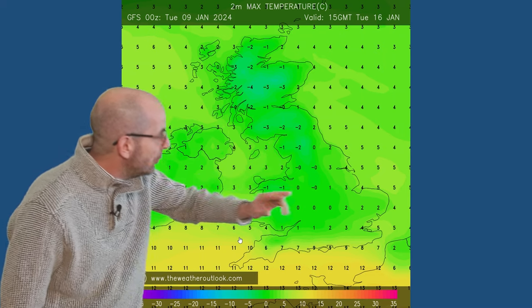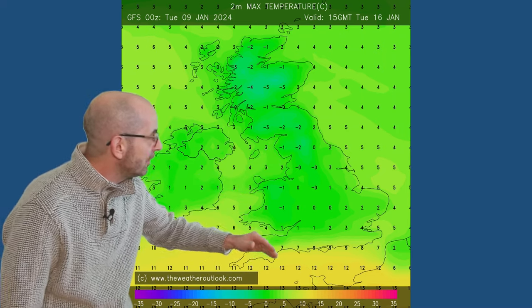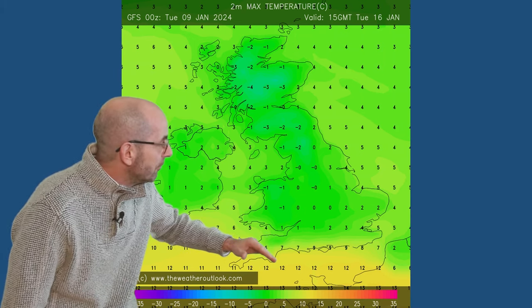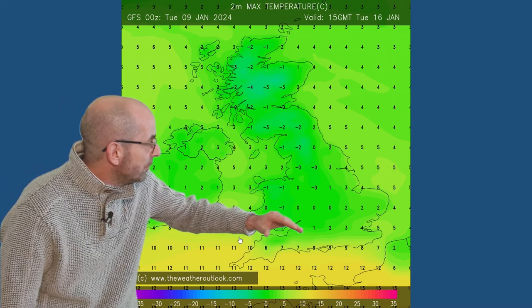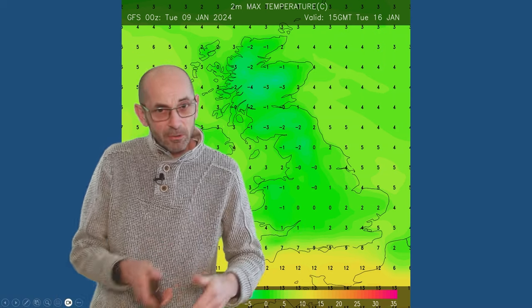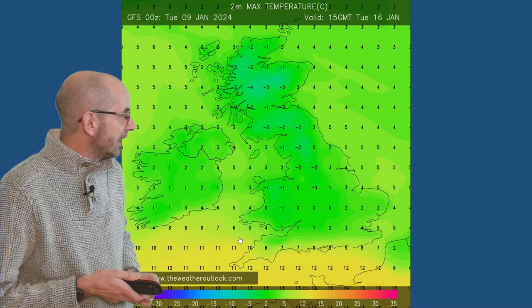It's a cold, very cold picture across most of the UK, but look how close that mild air is - it's pushing up into the south west, into Devon and Cornwall at this point. And then beyond this, in the days which follow, that mild air does make further inroads. I'm not going to show that because there's so much uncertainty about how this will play out.